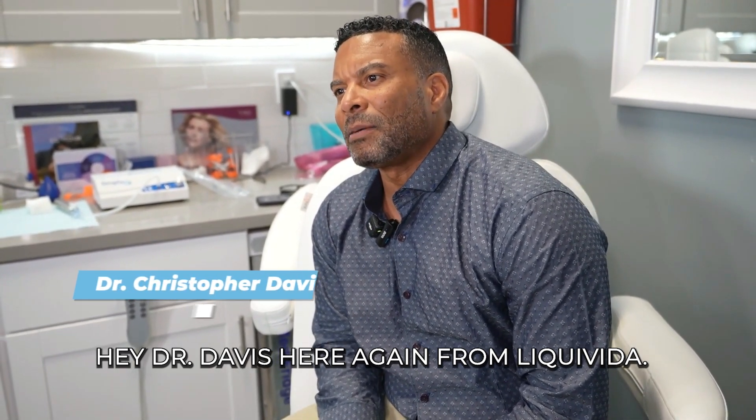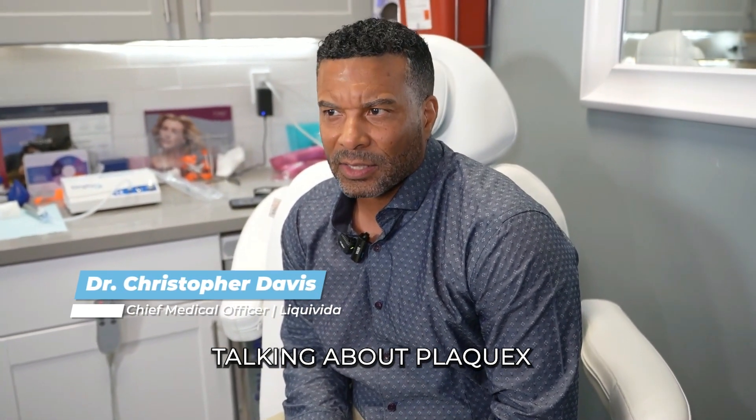Hey, Dr. Davis here again from Liquivita. Today we're going to be talking about Plaque X, phosphatidylcholine. Big, long words.